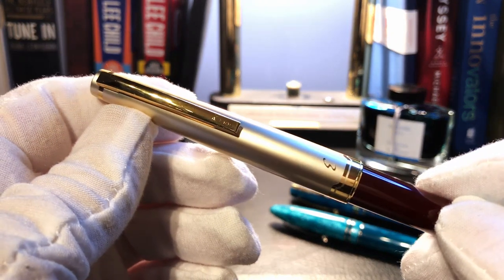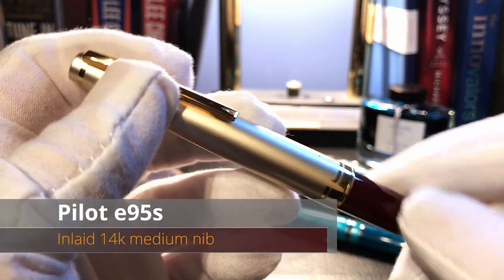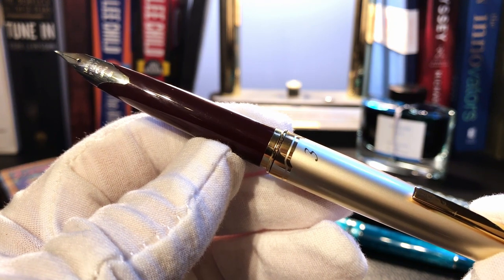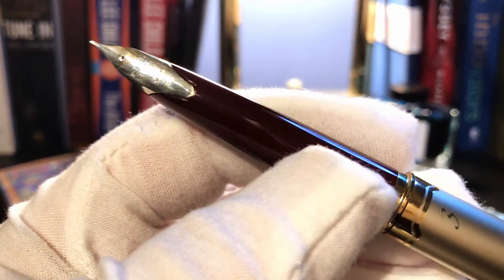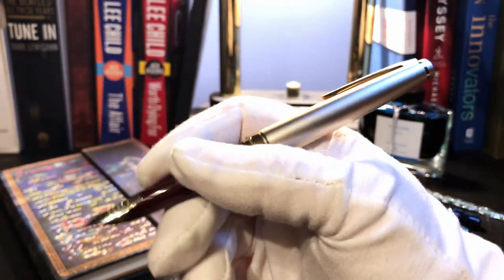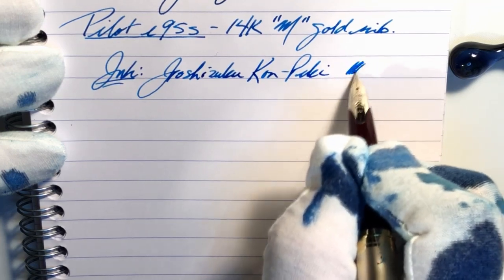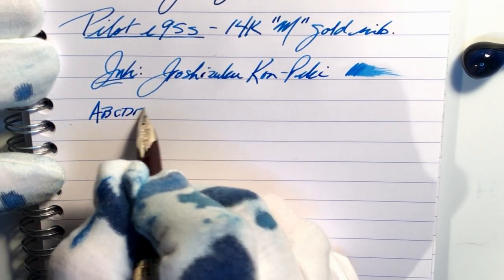On to the second pen on my top three list: my Pilot E95s with a 14-karat gold medium nib. This is my first gold nib fountain pen and it was a Christmas gift from my lovely wife. Not only is the nib a beautiful inlaid gold, but the pen goes from being compact in your shirt pocket to being a full-sized fountain pen with the sleekest and sexiest capping and posting mechanism of any pen I've ever held. It is light and balanced, writes first time every time, and is constantly next to me on my desk.